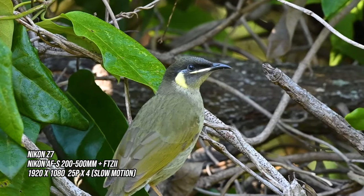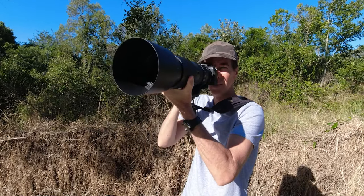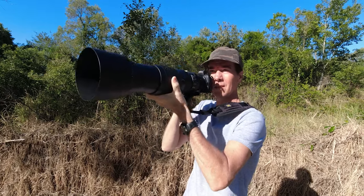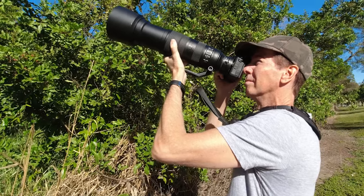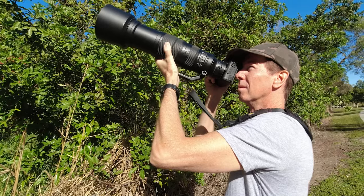This Lewin's honey eater was enjoying an early morning drink off these leaves. I found the 200-500mm was giving me some sharp shots when I nailed the focus. It's not so much the lens but the Z7 which was making things a little difficult. I have no doubt if I'd had a more modern Z camera, something like a Z8 or Z9, things would have been much different.